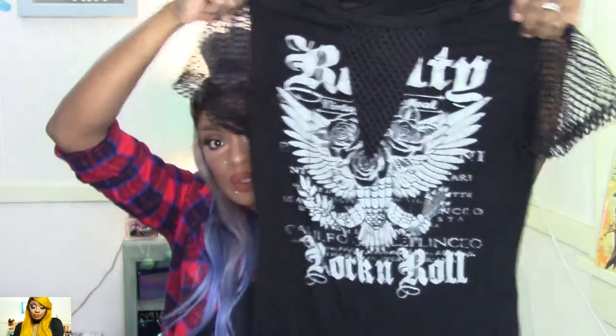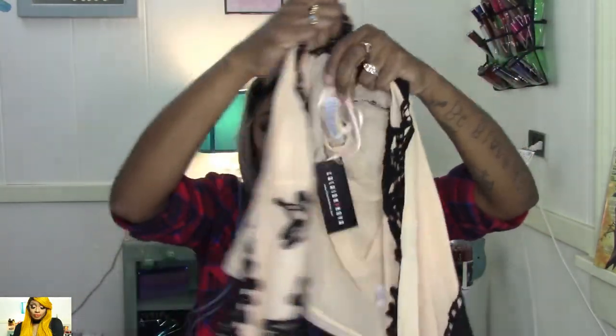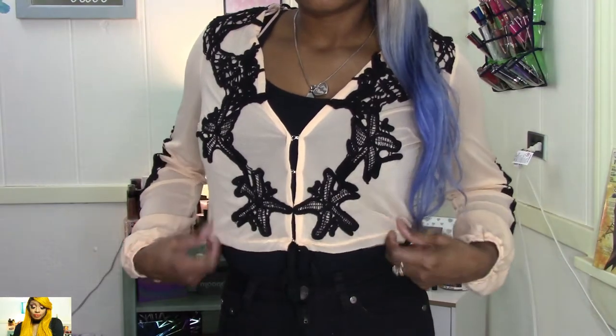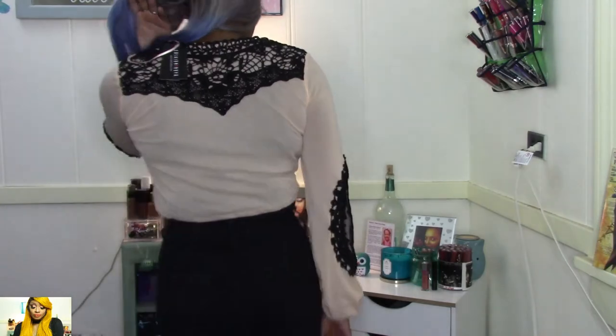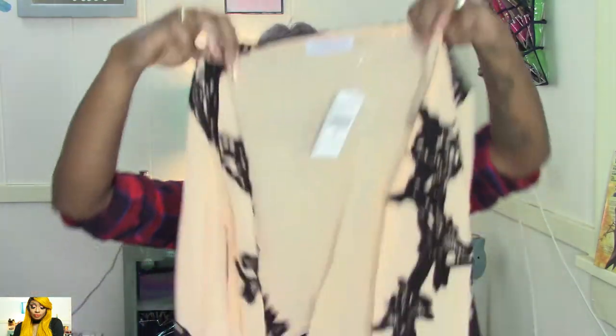Next I have this top — it is super sheer but really cute because it has lace trimming on the arms, down at the elbow, and it gathers on the sleeve. This still has the tag on it because I haven't worn it yet. The tag says it was $27.99, but I think I paid like ten or eleven dollars for this. I got it in a size small.